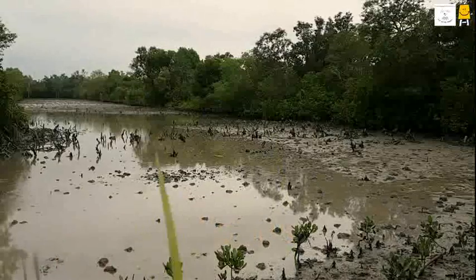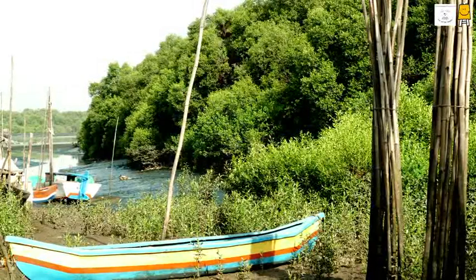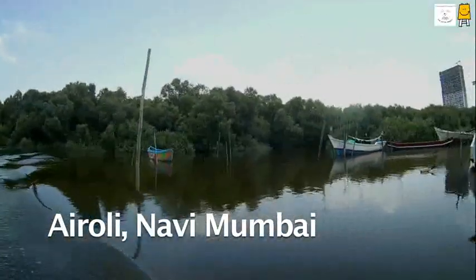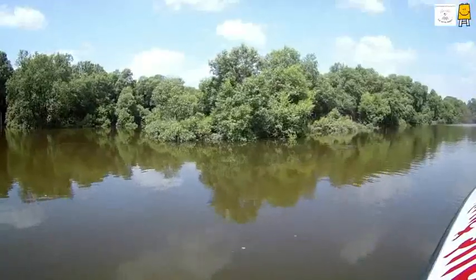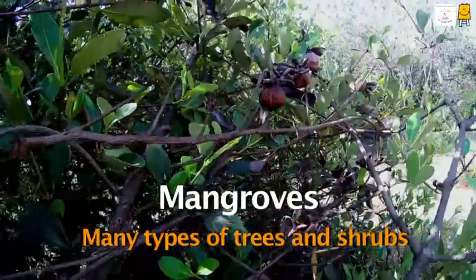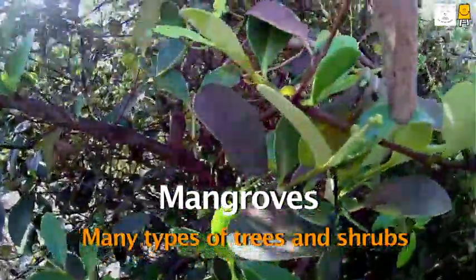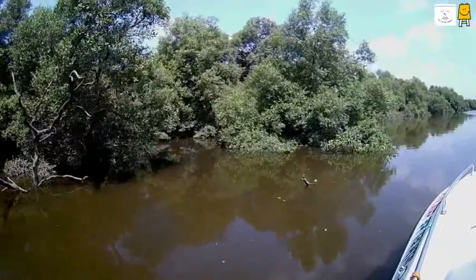We are waiting for the high tide. As soon as it is high tide, we get into the speed boat for a ride to see the mangroves up close. Mangroves are not a single species of tree or plant, but many types of trees and shrubs that grow in the swampy and salty soil at the confluence of sea and rivers. There are mangroves on both our sides right now.